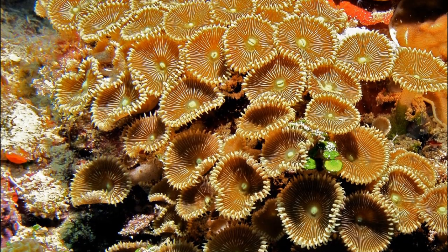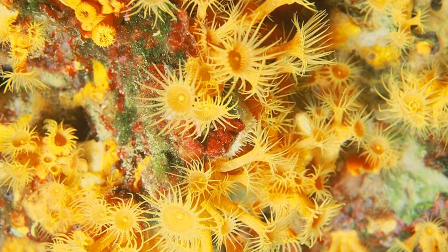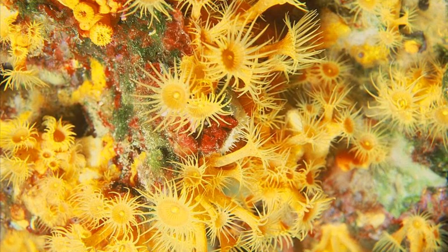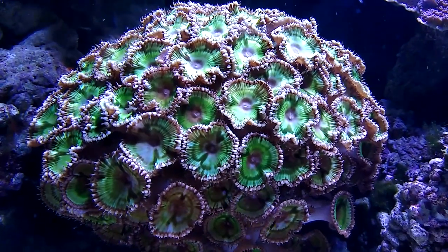Zoanthids are commonly displayed in reef aquariums. They reproduce both by budding and the direct release of eggs and sperm into the water. Some zoanthids can emit a greenish glow at night.